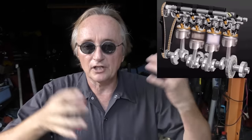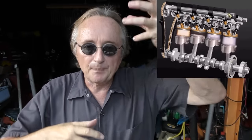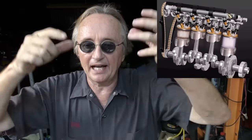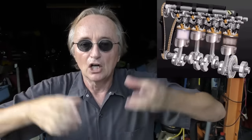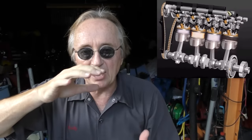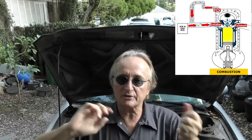All internal combustion engines build up pressure inside the crankcase, because as the pistons go up and down they are pushing a lot of air up and down. There's a little blow-by of burning oil and gas pressure, so pressure builds up inside the crankcase of all engines. If that pressure isn't released it would build up, blow the seals, do damage to the engine, and all the oil would leak out — so it has to be vented somehow.